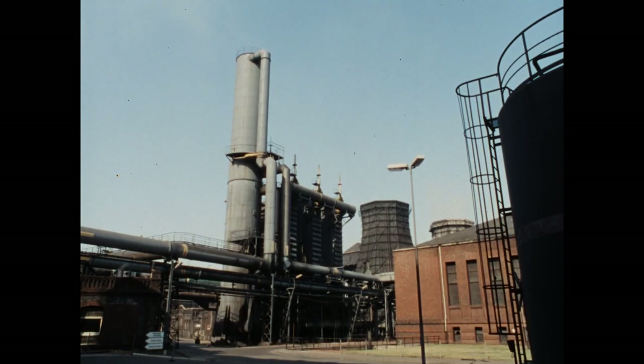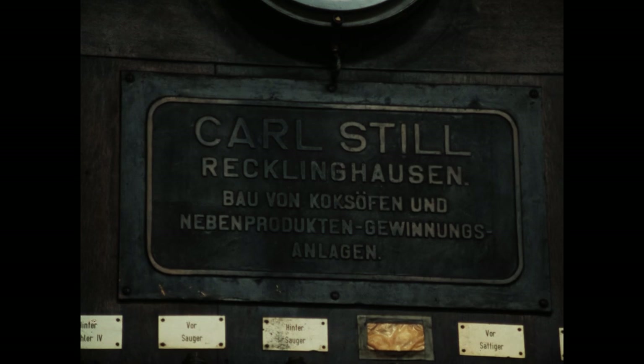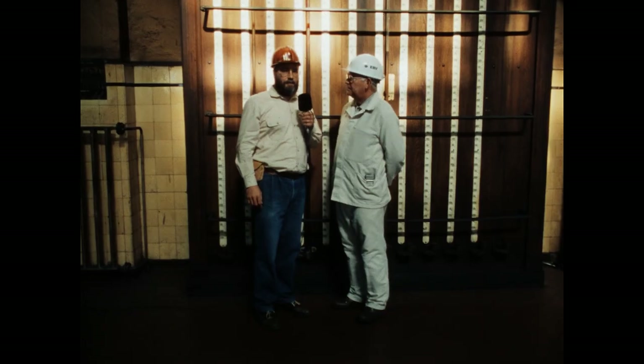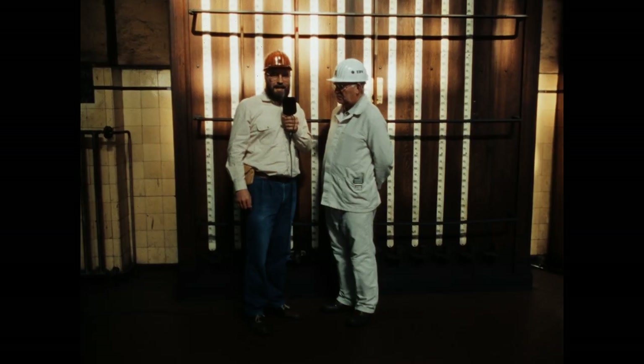Früher, zur Hochzeit der Kokerei Anna, ging es etwas einfacher und vielleicht auch übersichtlicher vonstatten. Im Saugerhaus steht noch die alte Kontrolltafel, auf der der verantwortliche Steiger alle Zwischenstände anhand praktischer Schaugläser ablesen konnte. Sie war im Betrieb bis etwa Mitte der 1970er Jahre.